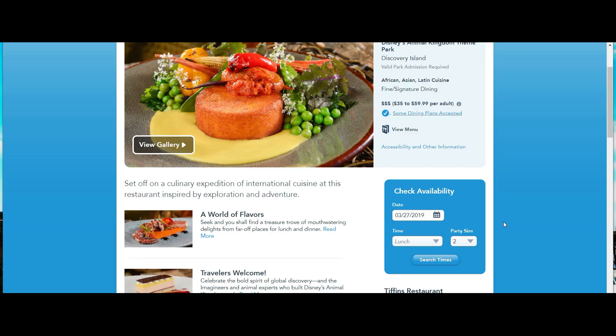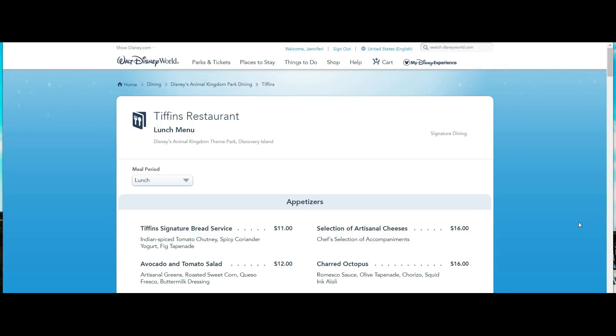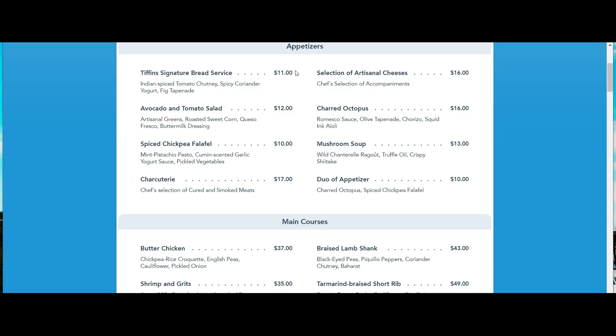You can eat at signature restaurants with the regular dining plan, but you'll run out of credits quickly since signature restaurants cost two credits per visit. The Deluxe plan costs a little more, but as frequently as we go to Disney, it's worth it. Part of Disney is relaxing and enjoying yourself — trying foods you normally wouldn't try. And here's the truth about Disney: if you go to a restaurant and you really don't like something, let your server know and they will fix it. They want you to be happy — that's the bottom line.